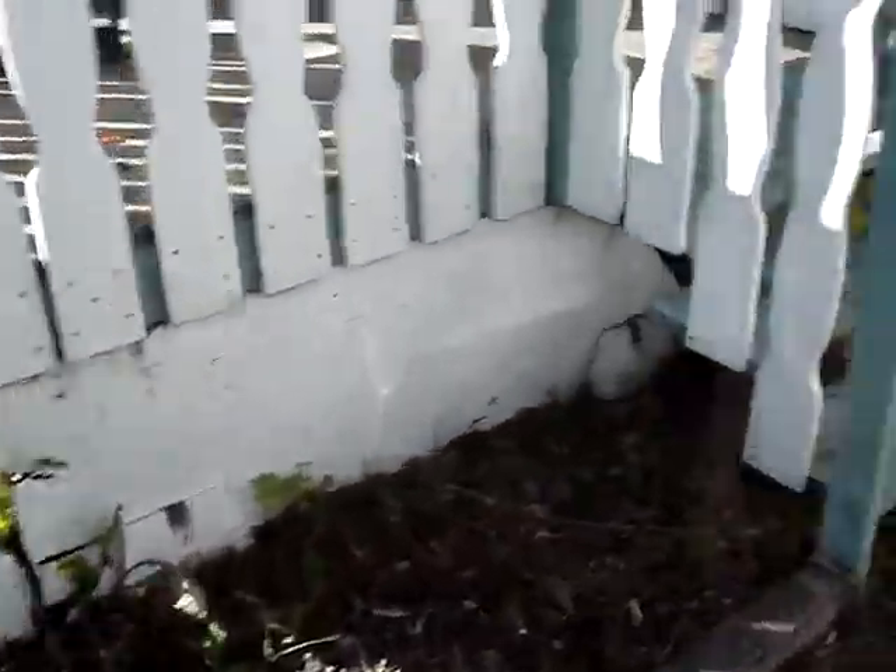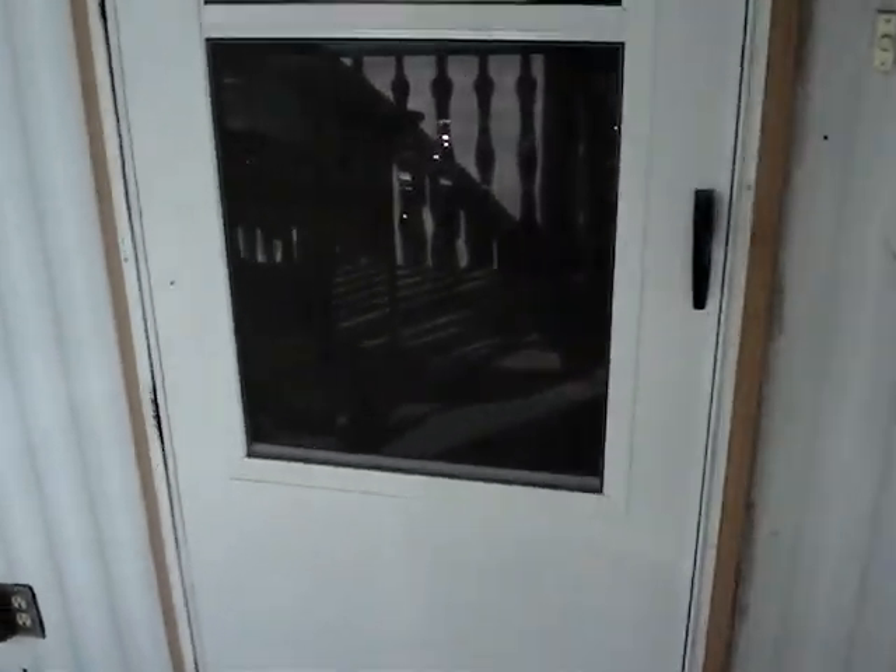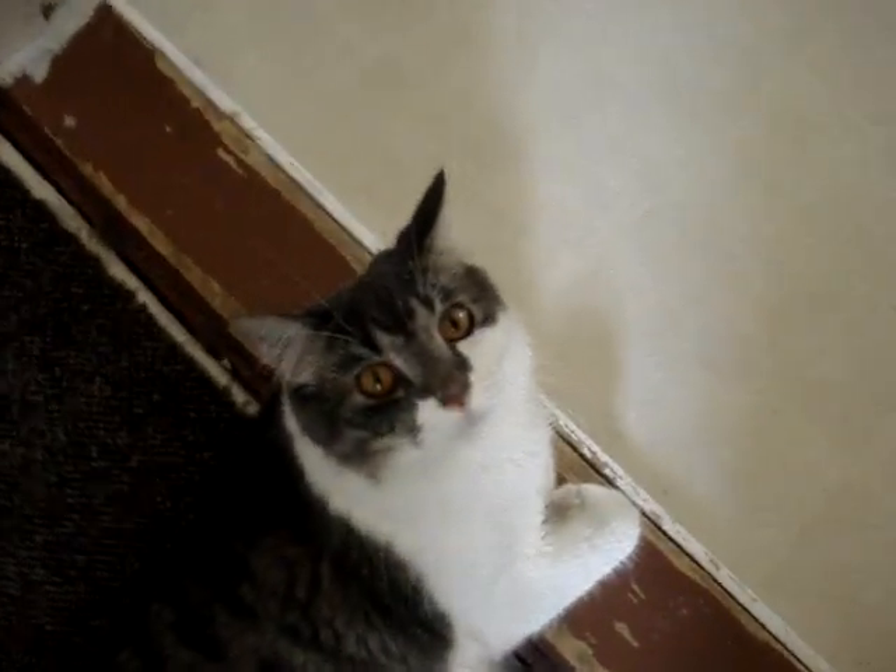Go inside — got something else I wanted to show you guys. Here he is, the new cat that I got a while ago. His name's Copper.